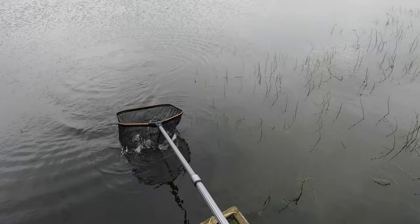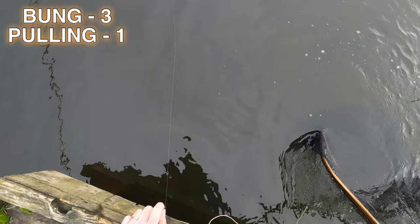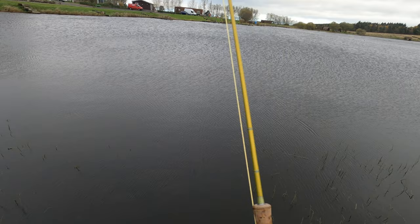First fish to the net on the lures — a nice little rainbow. I really did have a bit more confidence in that method now. I switched to the GoPro because the other camera had to be put away as it was going to be pouring with rain.